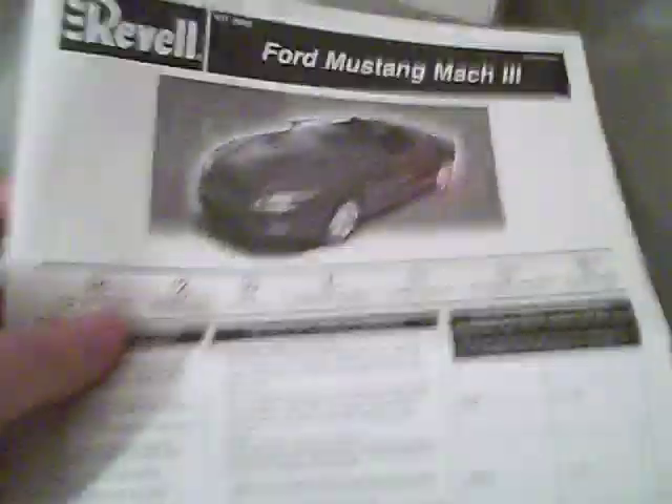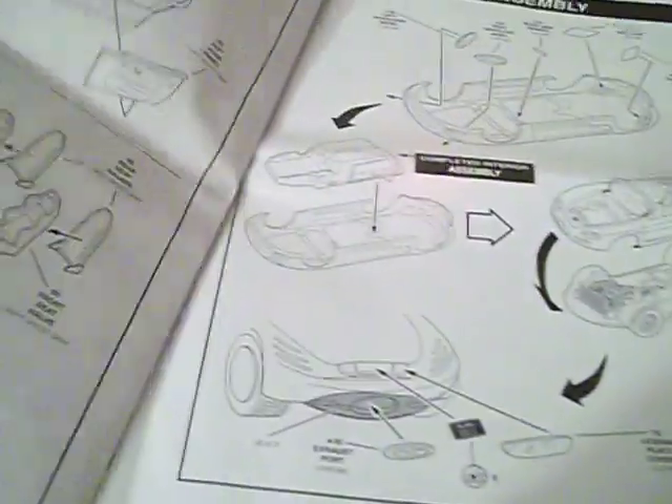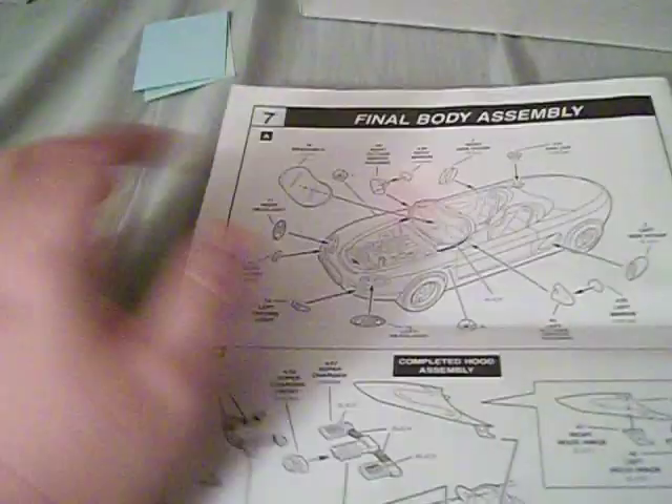Let's take a look. Here are the decals — I'll put them over there. Here are the instructions for the Mustang Mach 3, typical Revell instructions. It goes right to engine assembly, final engine assembly, suspension assembly, tire assembly, interior assembly, body assembly, and finally final body assembly — seven steps to this model, but these steps will take you a while if you do it right.